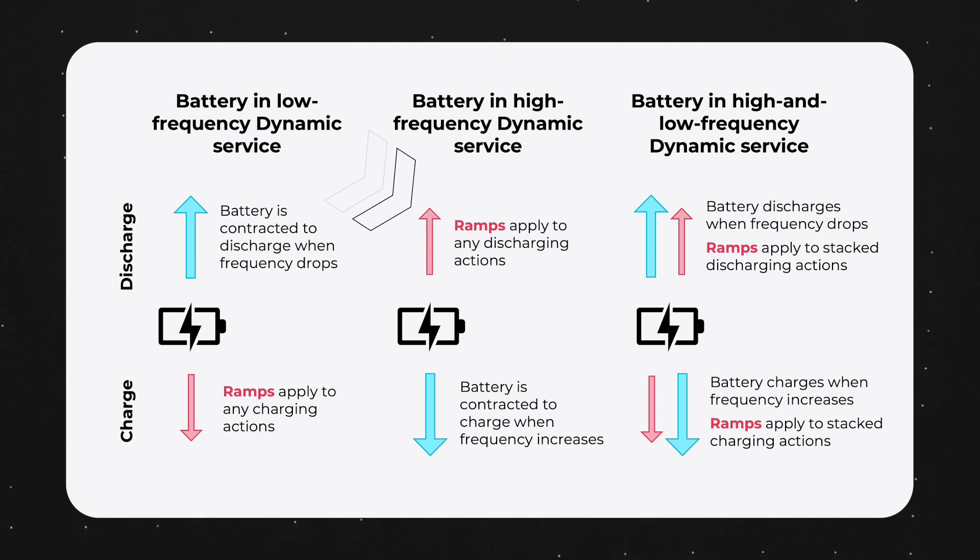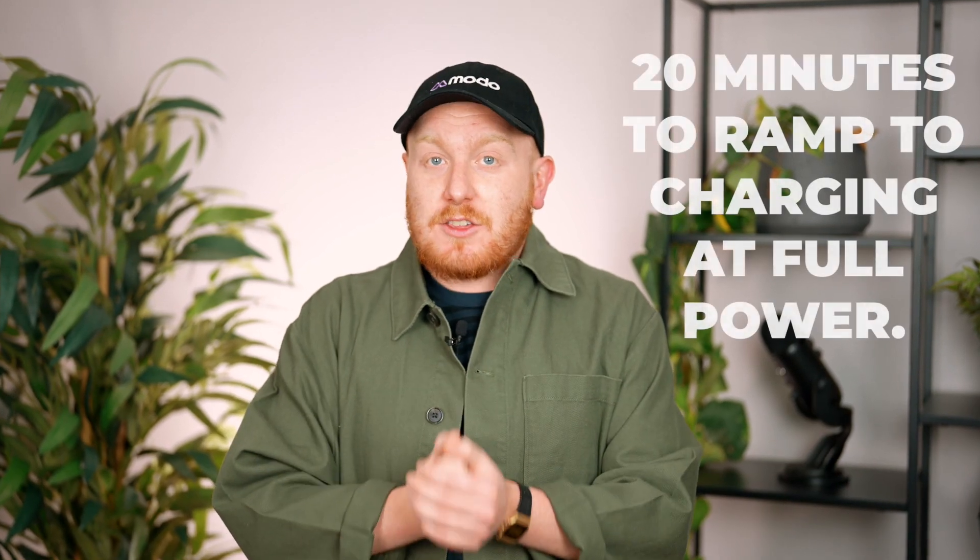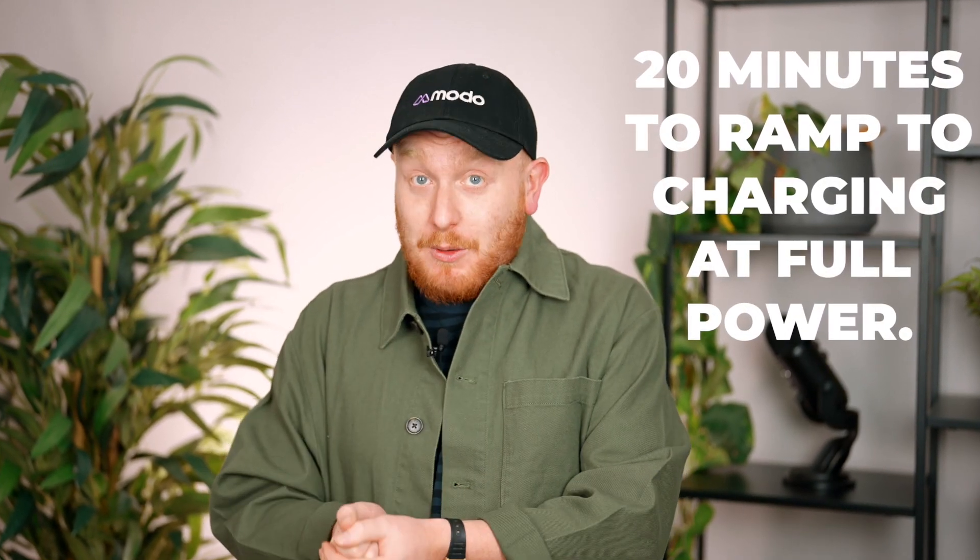In all of these services, this ramp rate requirement is 5% of a battery's contracted megawatts per minute. Therefore, a battery providing low frequency dynamic containment with 100% of its capacity must take at least 20 minutes to ramp to charging at full power.